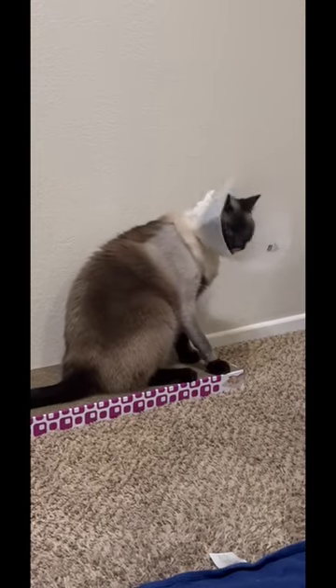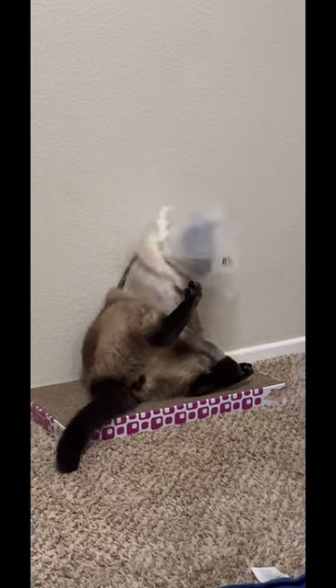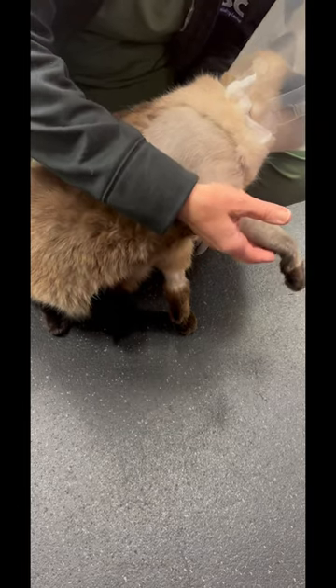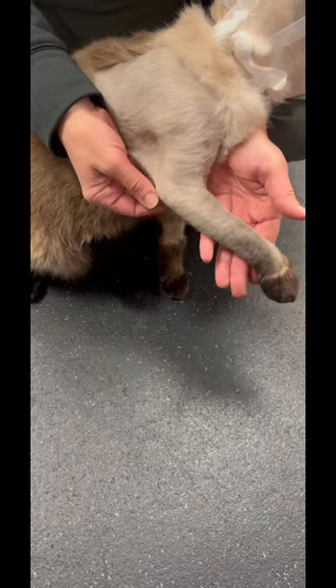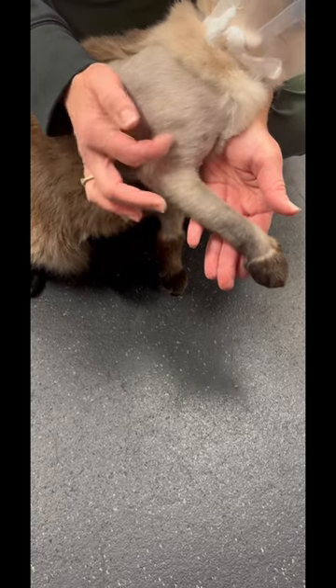Things got better. He was still in his cone — as you can see, he was still licking himself. And here's his physical therapy. On week three they really showed us how to properly take care of everything, get him his stretches, and get him moving around to start using it again. He was on...